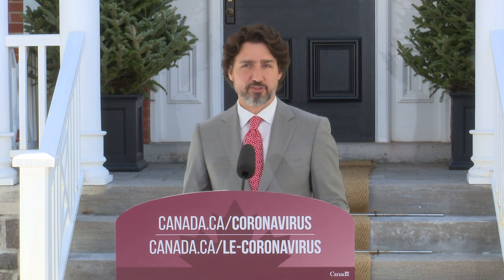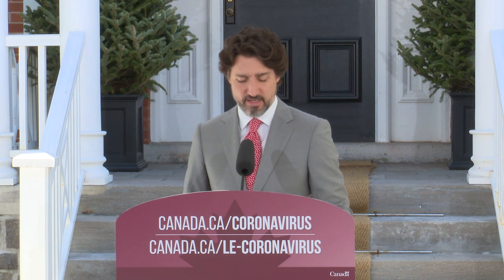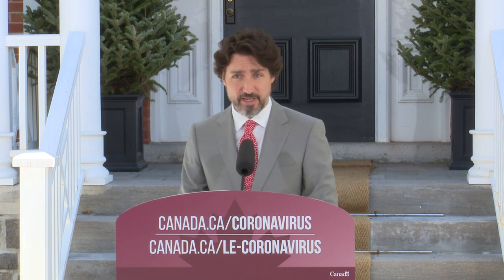Hello everyone. Over the last two months, Canadians have stepped up to keep each other safe. And because of those actions and those choices, in many parts of the country, we're getting this virus under control. Now, that doesn't mean we can let down our guard. But what our progress does mean is that where it's safe to do so, we can gradually and carefully restart some of our activities.